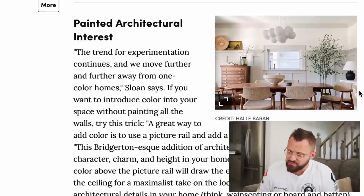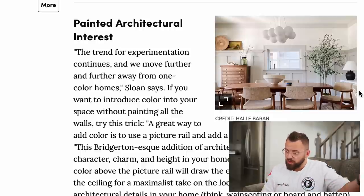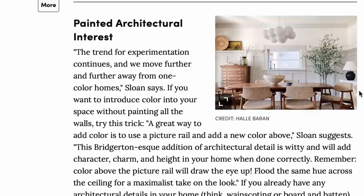Painted architectural interest — this is an interesting one. We're moving away from one-color homes. A great way to add color is to use a picture rail or add a new color above. This Bridgerton-esque addition of architectural detail is witty and will add character, charm, and height in your home when done correctly. Color above the picture rail will draw the eye up.